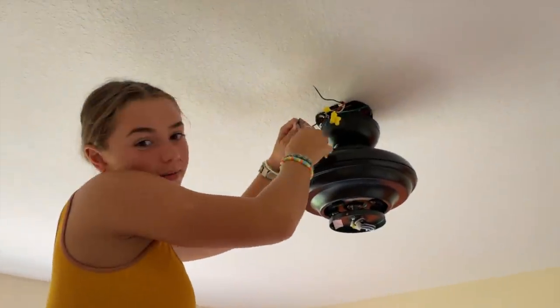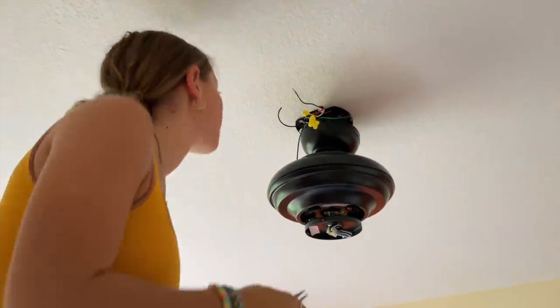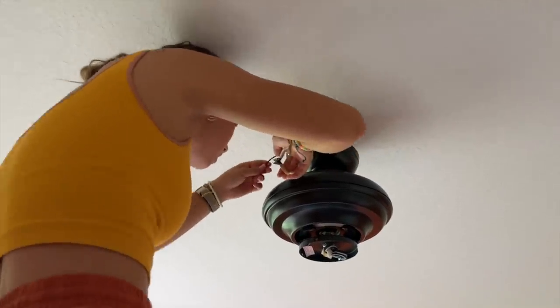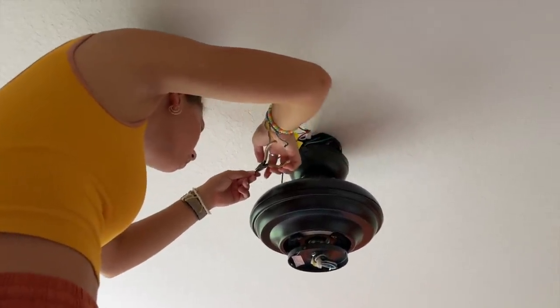This is kind of hard. Stripping the wire? Yeah. It's kind of an art that you learn over time. You're doing a good job.